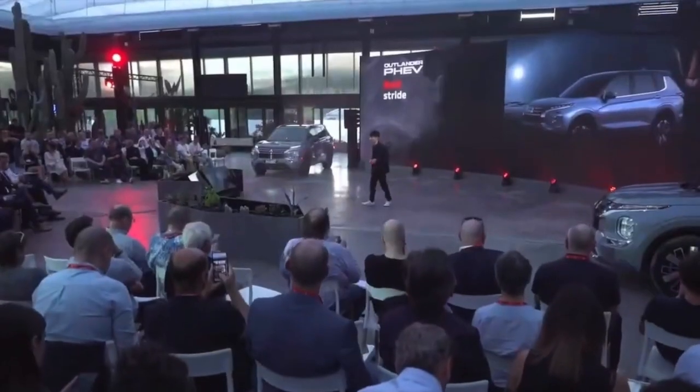That's a quick-fire introduction to our Outlander's exterior and interior design. It is the tough, robust, and precious feeling — based on our bold-strived approach. From now, I'd like to invite Honda-san to introduce the technology of the new Outlander PHEV.